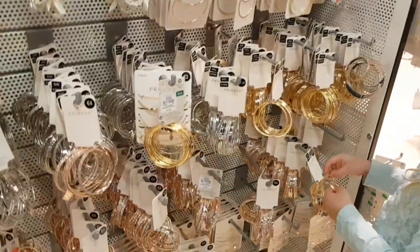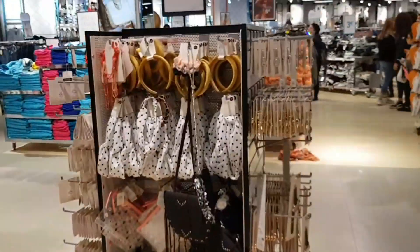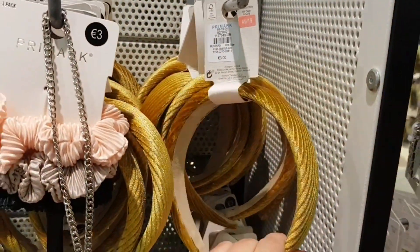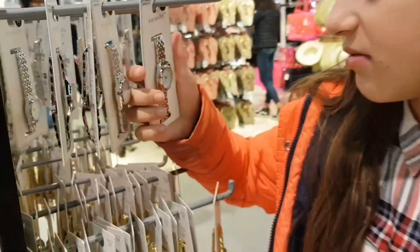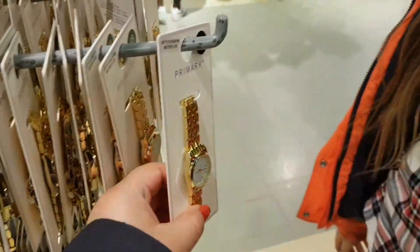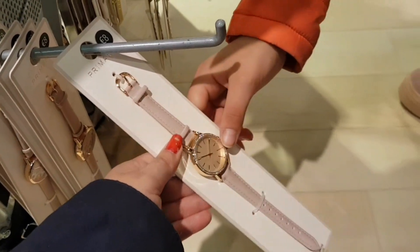They've got quite a big array of jewellery. I'm liking these rose gold bracelets, they're nice. Zwina's just bought this mustard coloured headband for only 3 euro — she's got some outfit at home, she's got a lot of clothes in that colour, so it'll go nice. They've got a watch for 8 euro — rose gold watches at the bottom here. They're quite nice, that's 8 euro.